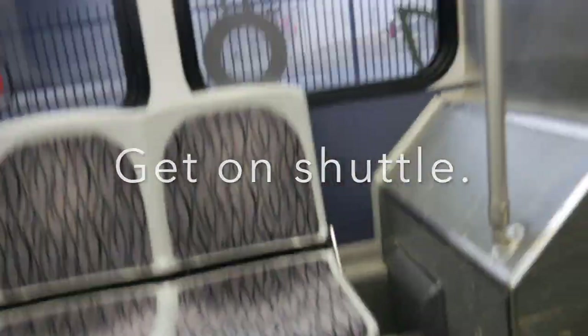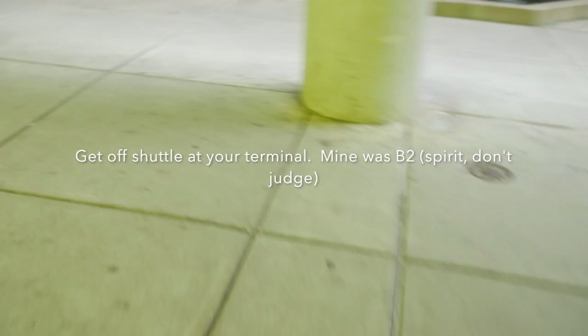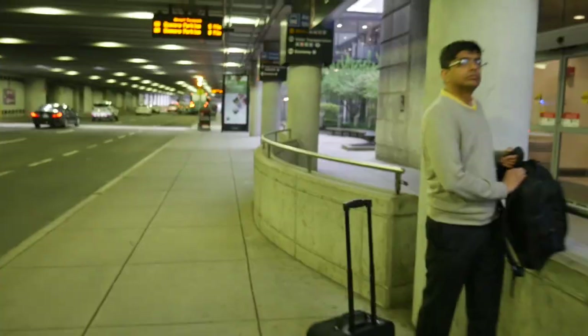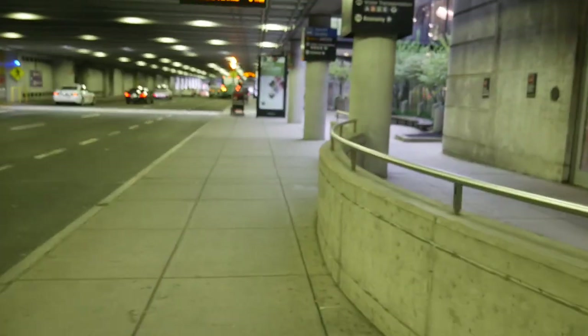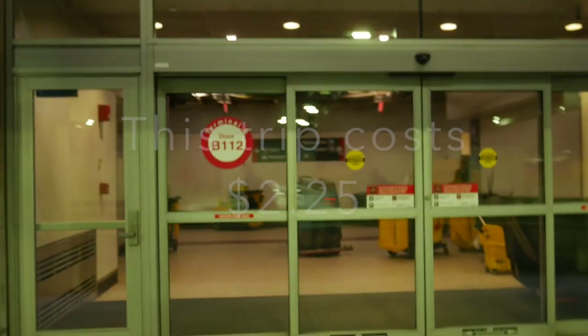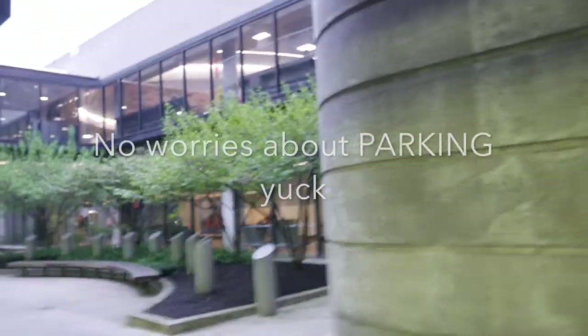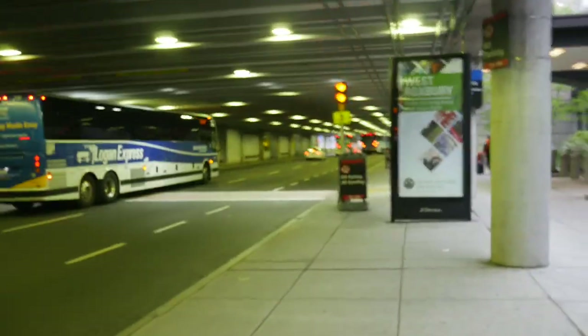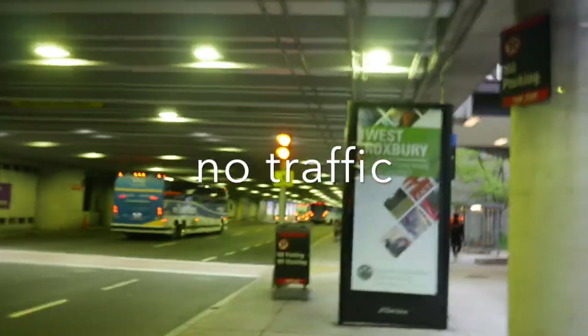It's the smoking section. B2. So you ride the shuttle until you get to your terminal. And then you're done.